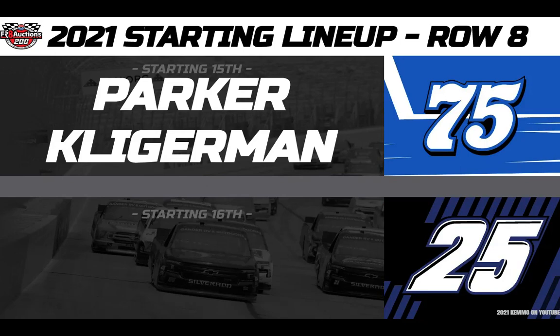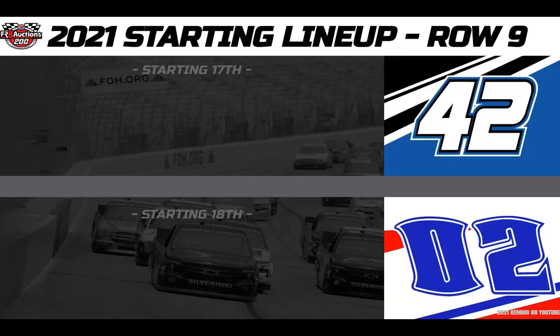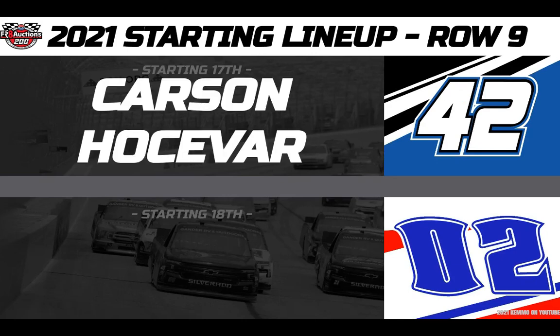And in the Rackley W.A.R. Rackley Roofing number 25 Chevy, your 16th place starter is Timothy Peters. From 17th, driving the Overton's East Motorsports number 42 Chevy, we have Carson Hocevar.